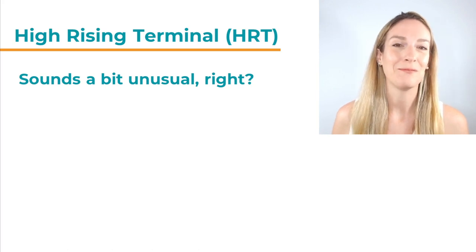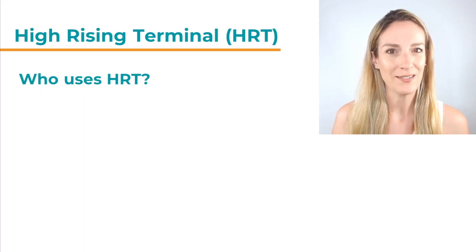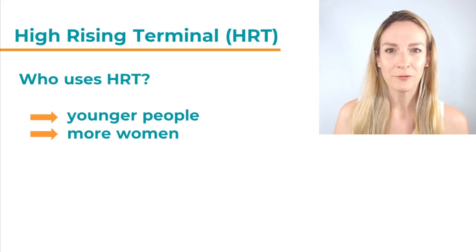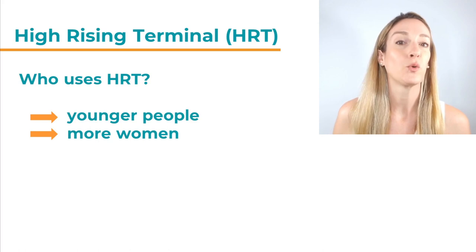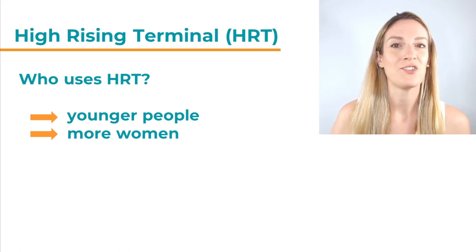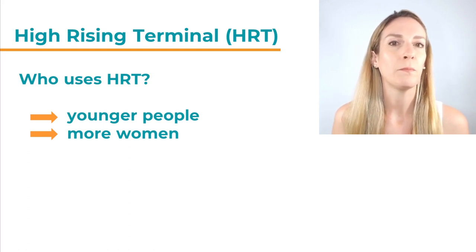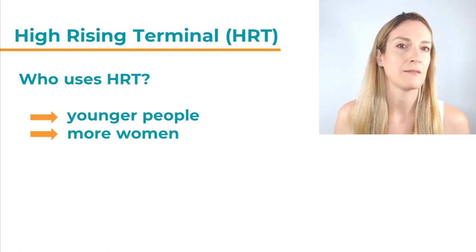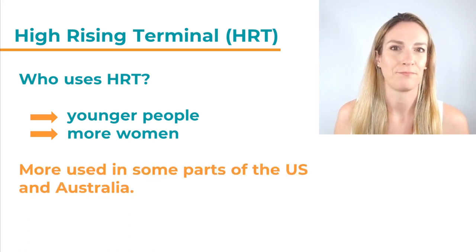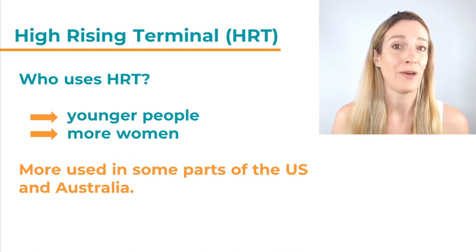So the question is, who uses HRT? Who speaks like that? In general, we could say it tends to be more younger people — though of course this is not a rule, just a generalization. It also seems to be more popular amongst women compared to men, but you will find men who also use HRT. It is used in some parts of the US and Australia.